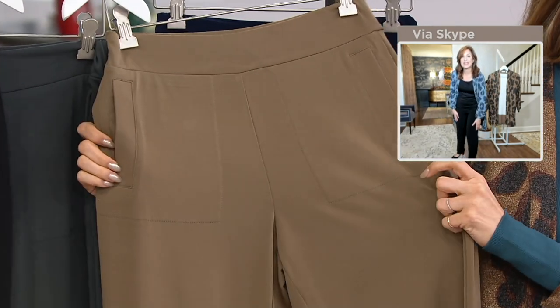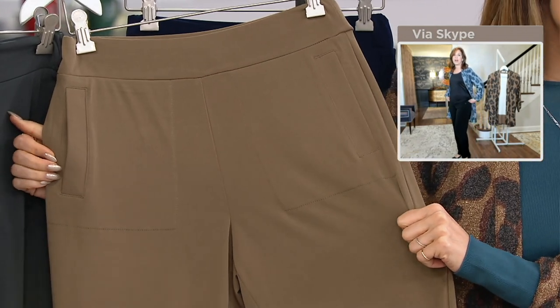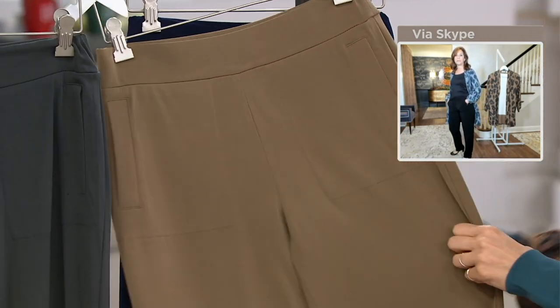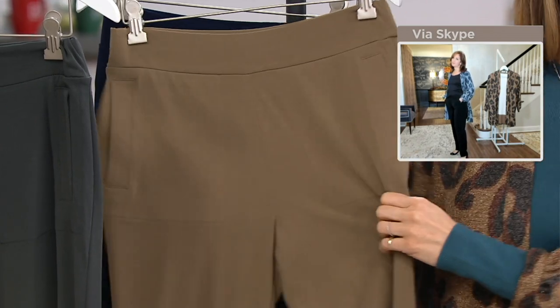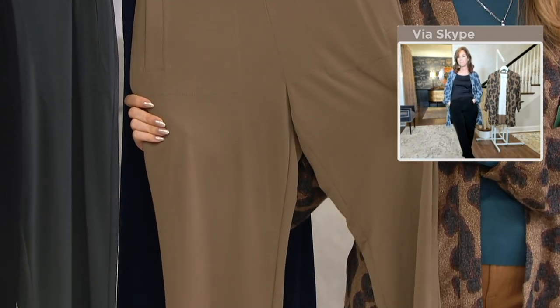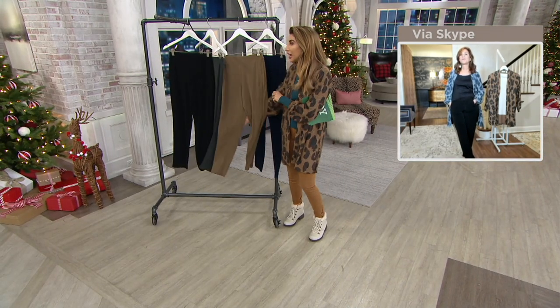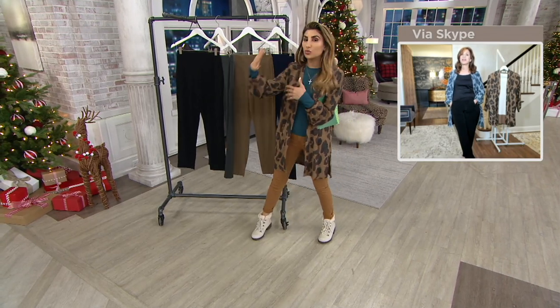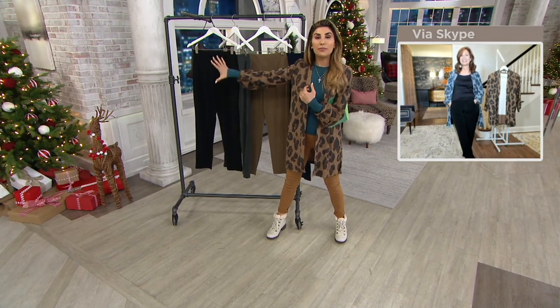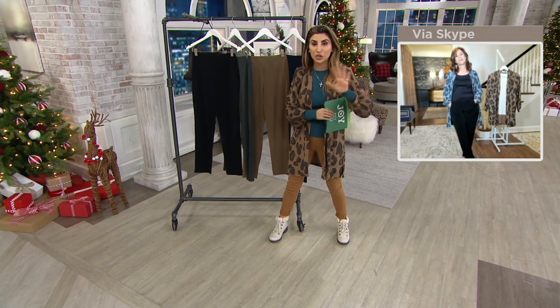Jackie is five-nine in the regular length and she's wearing the large — just go with your normal QVC size. I look at these and think they're probably more comfortable than your sweatpants, but they're dressy enough to wear to church. As we start needing versatile pants, grab this Order of the Year — extra extra small through 5X.